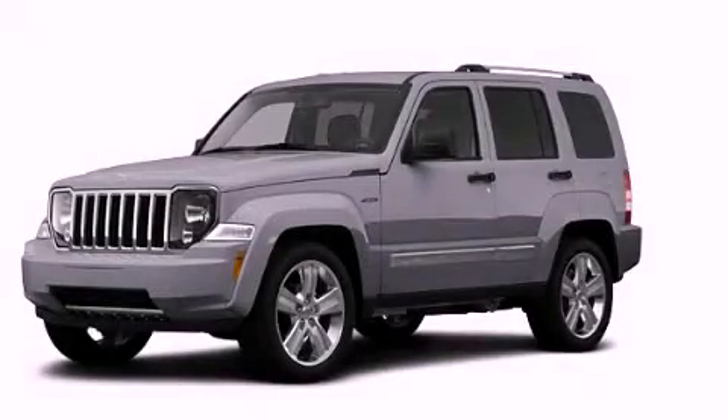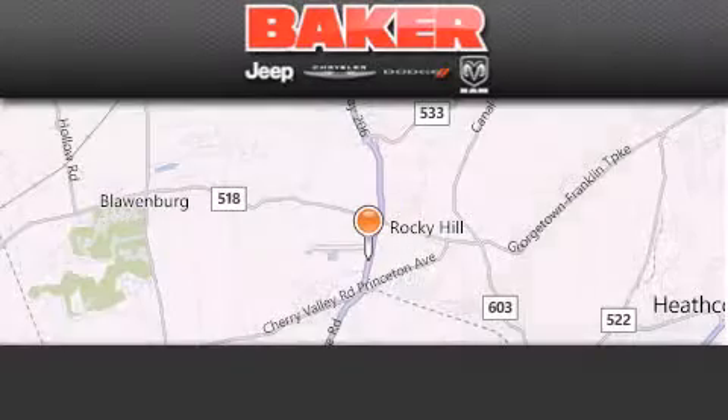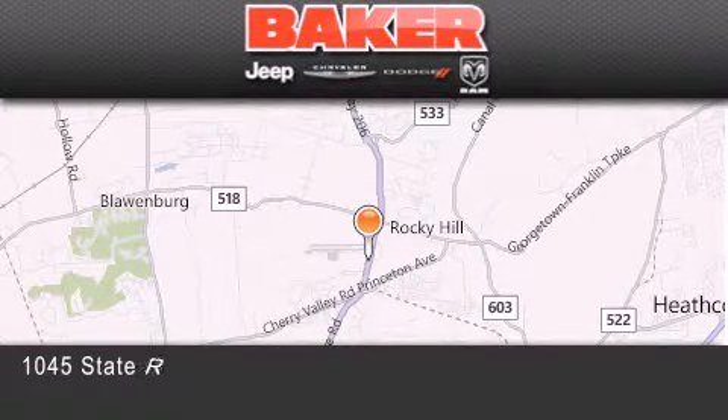Contact us today and schedule your opportunity to see this vehicle in person. Stop by and visit us today at Baker Chrysler Jeep Dodge in Princeton,